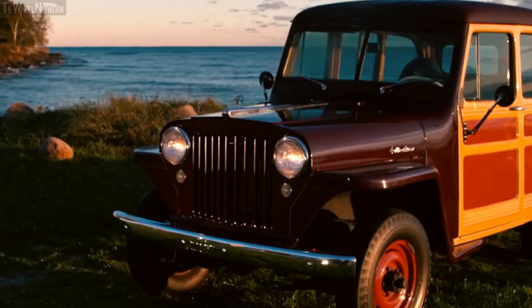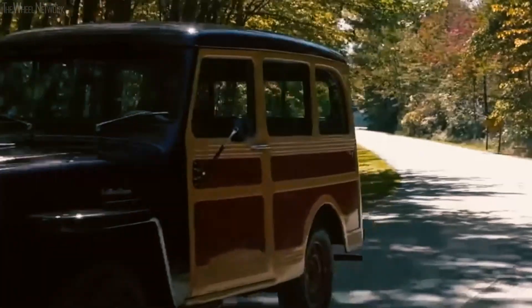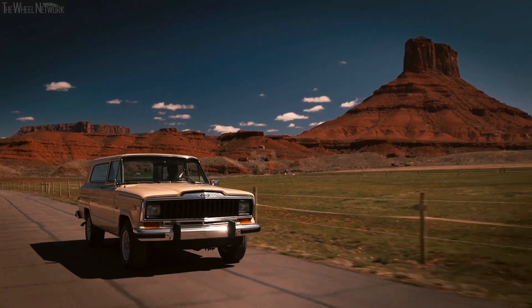The 1949 Willys Wagon introduced the modern concept of the SUV. And in 1963, Jeep released the Wagoneer — this 4x4 introduced the concept of the luxury SUV.